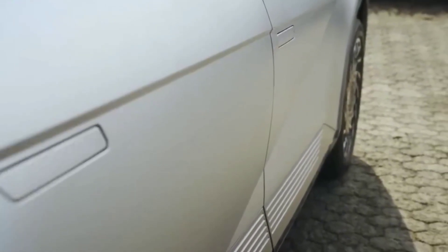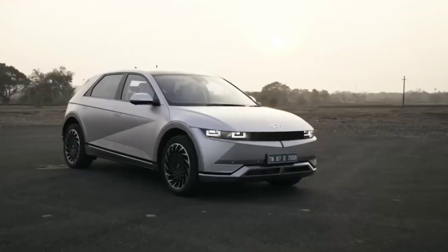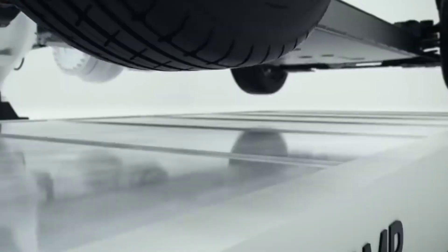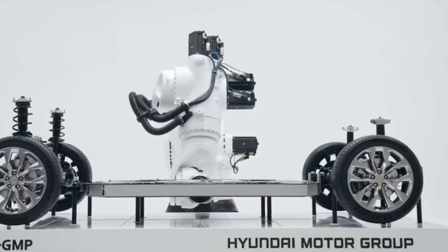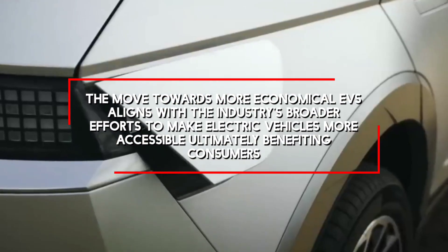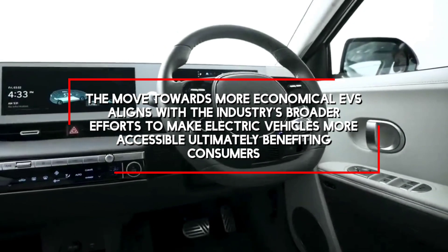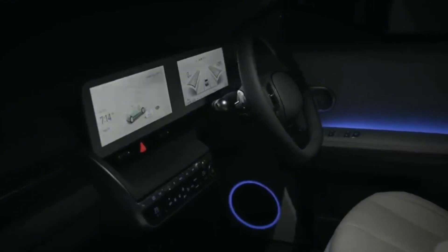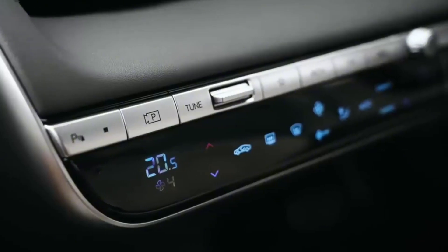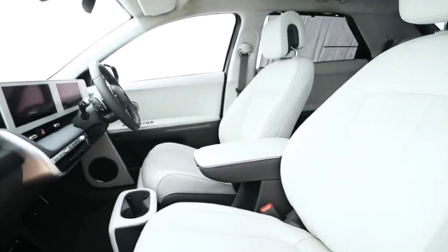Hyundai's current IONIQ EVs, while not the most expensive in the market, face challenges as they're not eligible for federal tax credits, making them relatively more expensive compared to competitors like Tesla and Ford. The move towards more economical EVs aligns with the industry's broader efforts to make electric vehicles more accessible. Hyundai's commitment to innovation and cost reduction, coupled with advancements in battery technology and manufacturing, positions the company to address the growing demand for affordable electric cars.